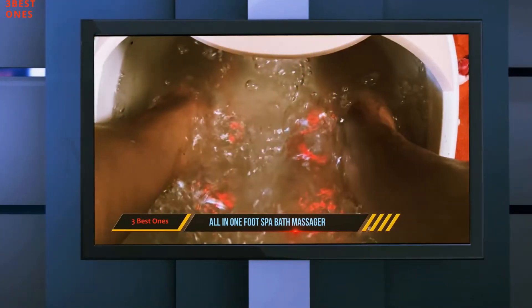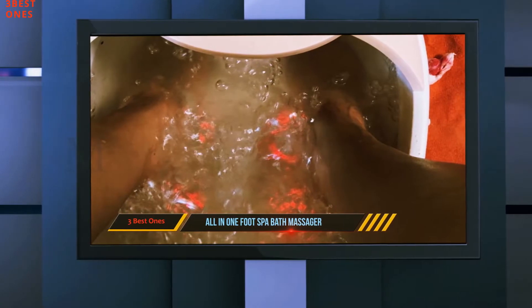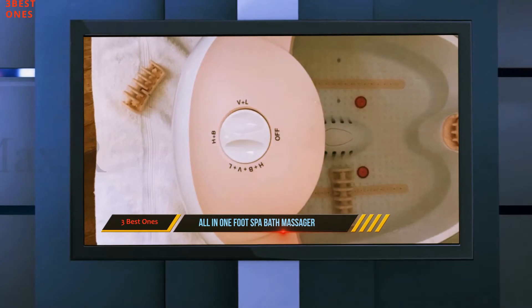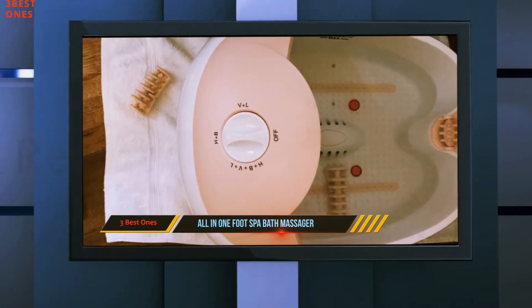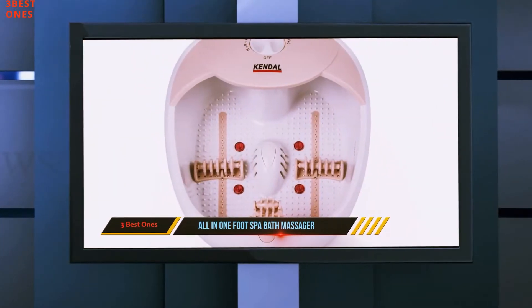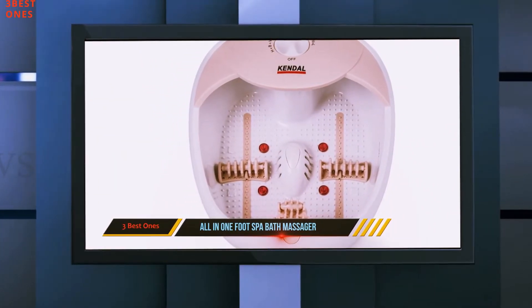Moreover, the foot spa has the capability to produce hundreds of oxygen bubbles in the water. This creates a calming effect on your feet and helps with worn out feet. The product comes with electric leakage protection — the water will not leak out from the tub, allowing you to experience a carefree foot spa.